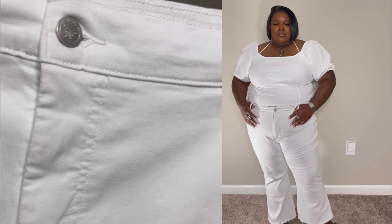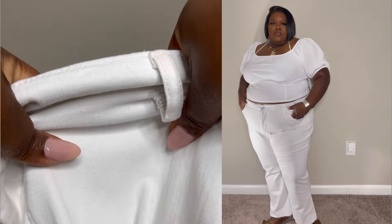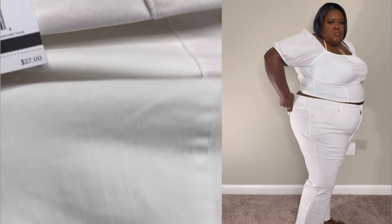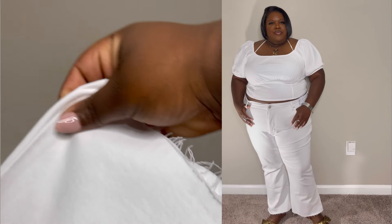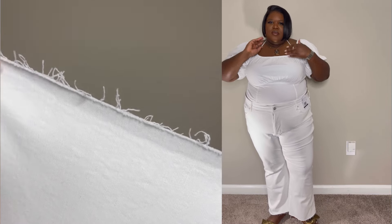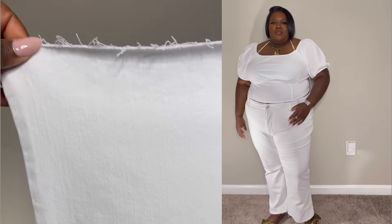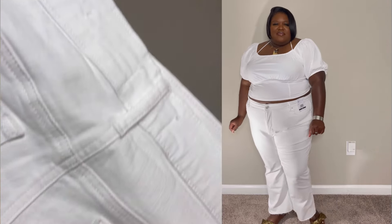Next up is a pair of white denim jeans. I didn't know they'd be stretchy, but they have the same type of stretch as the denim jumpsuit, and I love that. They're flare with a raw edge — very comfortable. You can't go through summer without a pair of white pants. Now, I will say you need to size up, especially if you have a tummy. I normally wear a size 22 but I sized up to a 24 in these.